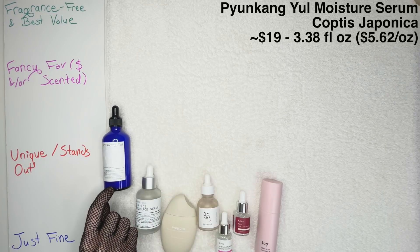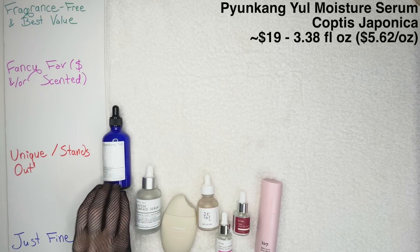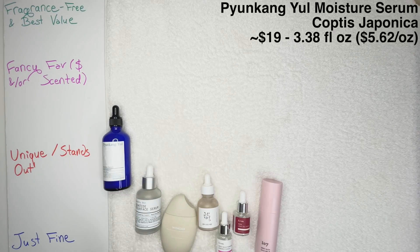It does contain olive oil, which works for some people but not everyone — and of course, that's just skincare for you.